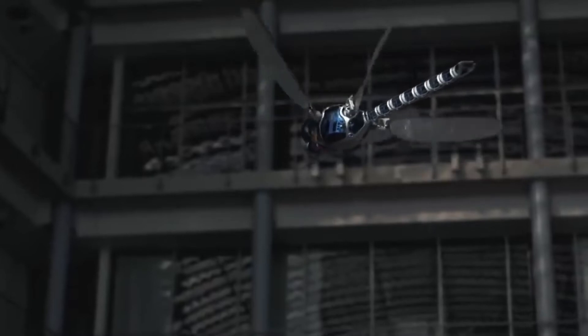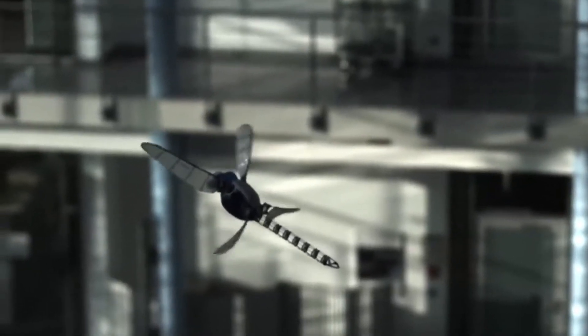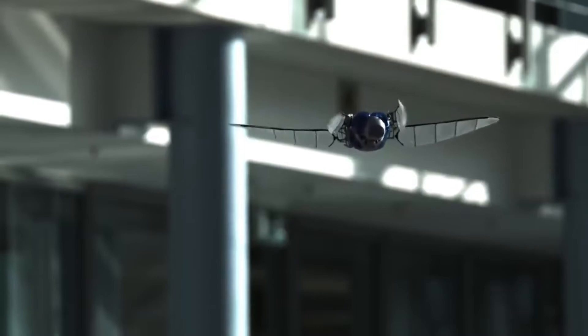Once again, another creation by Festo. The Bionic Copter is one of the most efficient flying robots due to the fact that it is more maneuverable than the others.